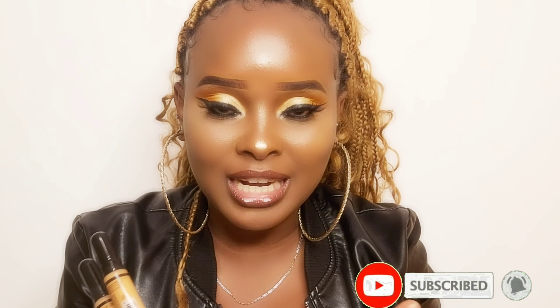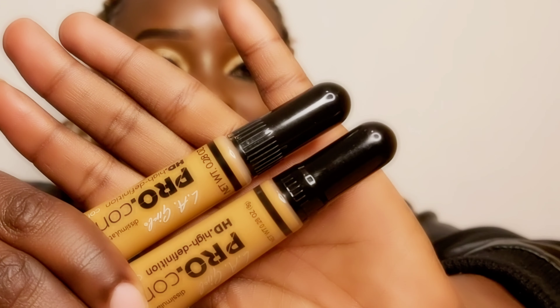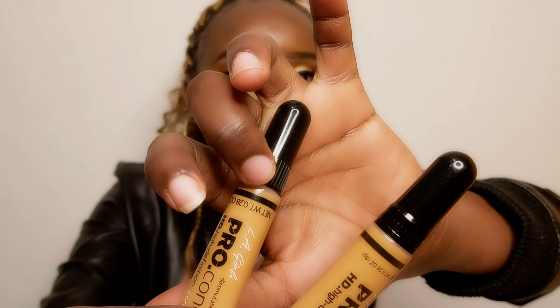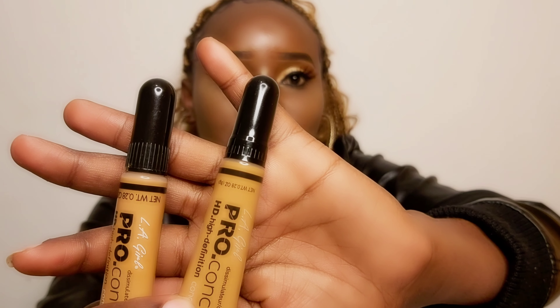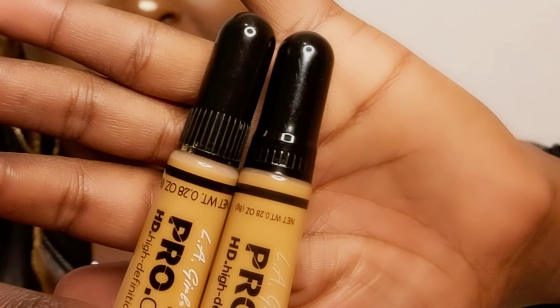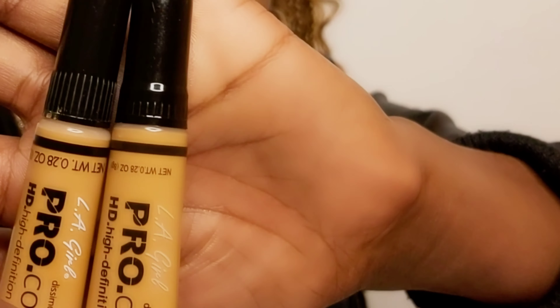The next thing to check on your L.A. Girl Pro concealer is the lid. Look at these two lids — on the original concealer, the lines are very long. When you don't have a fake concealer to compare sizes, check the lid. The original concealer's lid has very elongated lines or stripes compared to the ones on the fake concealer.